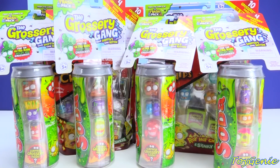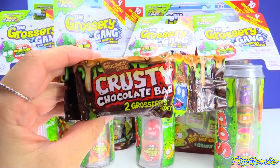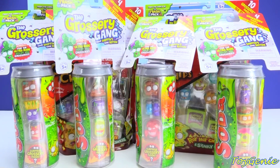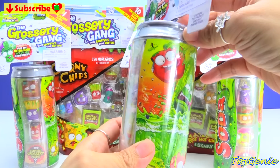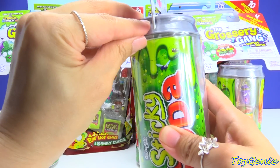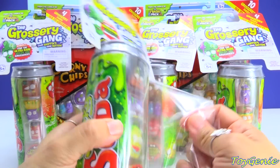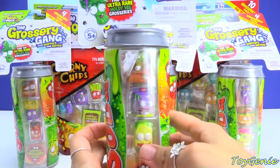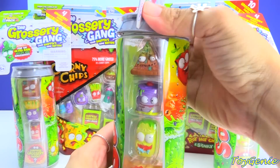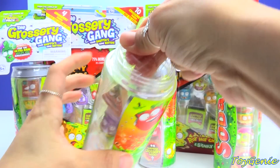Hey guys, this is Toy Genie here, and yesterday I just opened up a full case of these Grocery Gang crusty chocolate bars, and these are the two packs that are super awesomely funny and cool. Today we have the sticky sodas as well as corny chips here in the back, so let's open up one of these sticky sodas. These are just too funny.